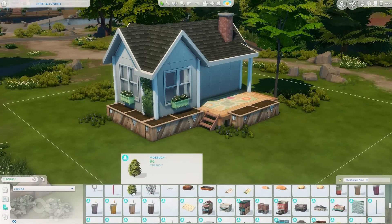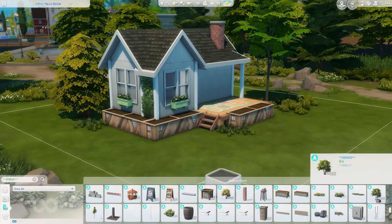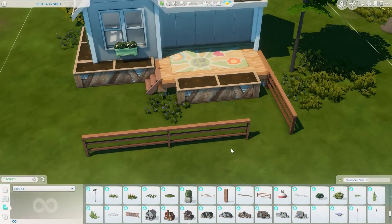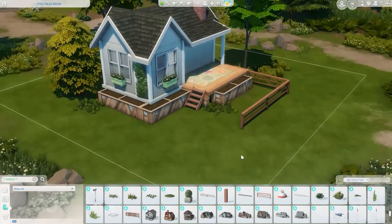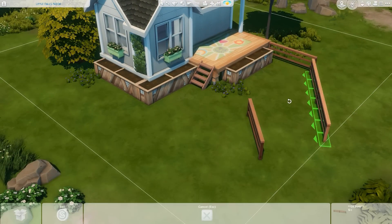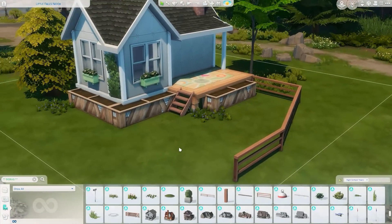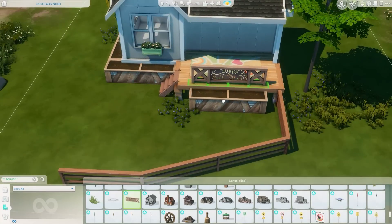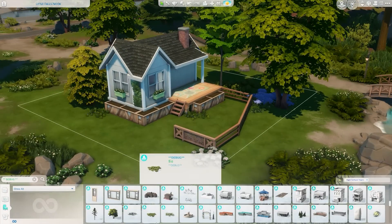On the inside we use a lot of High School Years items, but I also use some stuff from the dumpster from Eco Lifestyle and some crates - just random items put together. I really like how this house came out. Out here I'm playing around with some debug fencing to make it look like there's a little bit of a yard space, and getting lots of greenery around the space as well.